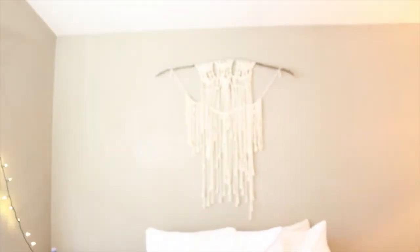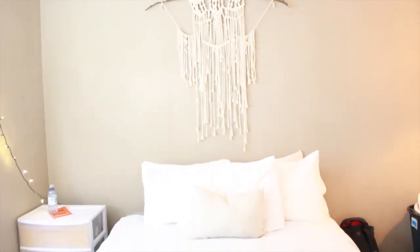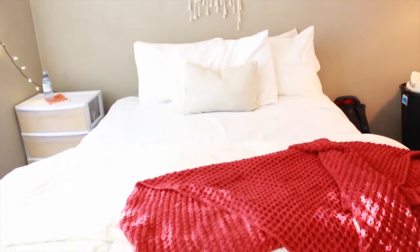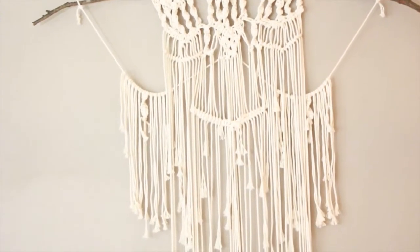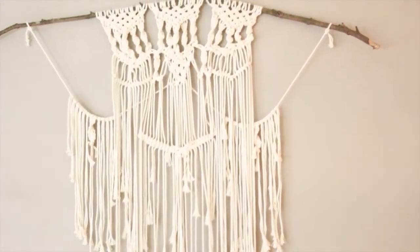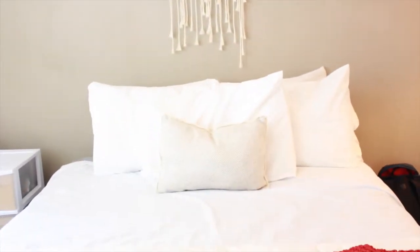The first thing I'll show you is the bed, because that's pretty much the main attraction. The wall hanging macrame thing I actually made — I found a tutorial on it and it came out pretty good. I found the branch at a park we went to, and then bought some macrame thread from Amazon, and it came out awesome. It's kind of like our headboard since we don't really have one.